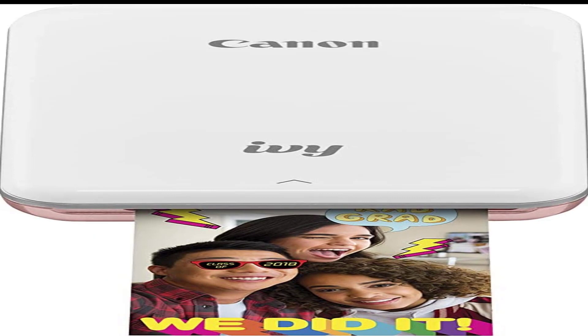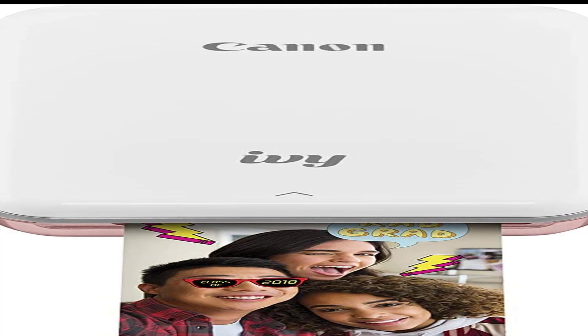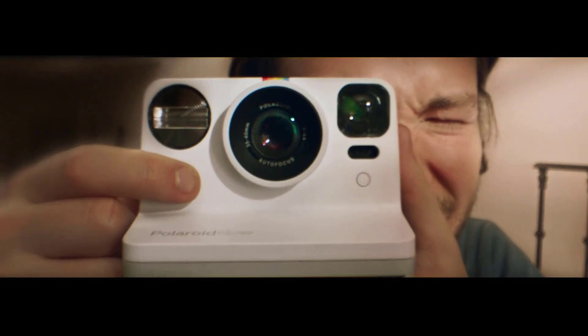Number 4 on the list is the Polaroid Lab Instant Printer. The Polaroid Lab Instant Printer is a great way to turn your favorite smartphone images into physical prints you can give to friends or hang on your walls. While not the smallest option on the list, this printer is portable or works as an at-home way to transfer photos to paper. It uses a three-lens system to create analog, paper-based results using your smartphone and the accompanying smartphone app.